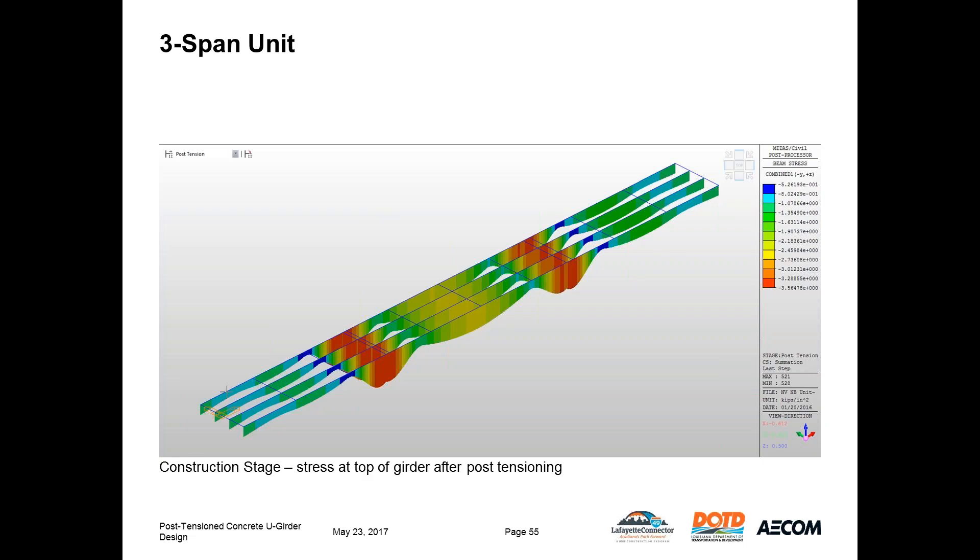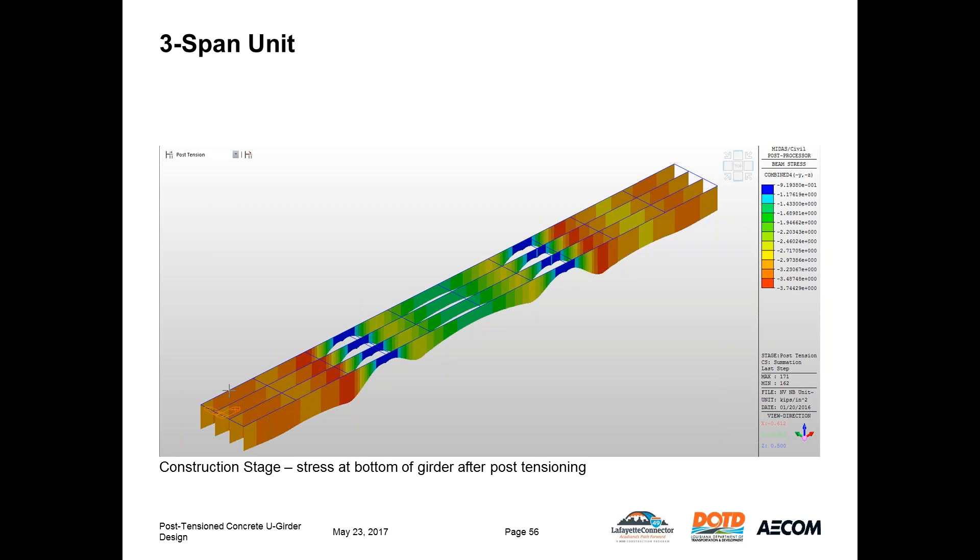Here we see the stresses at the top of the girder just after post-tensioning and making the girders continuous with the shoring towers removed. The girder section is in compression along its entire top length — owing to the pre-stressing, post-tensioning, and self-weight. The highest compression over the piers at the top is due to the duct profile and concentration of PT force. At the bottom of the girder, just after post-tensioning, the entire length is also in compression, with the highest compression in the middle of the spans due to the duct profile and PT force concentration.